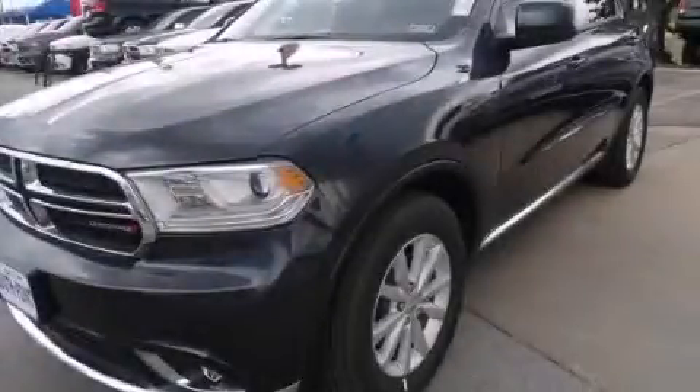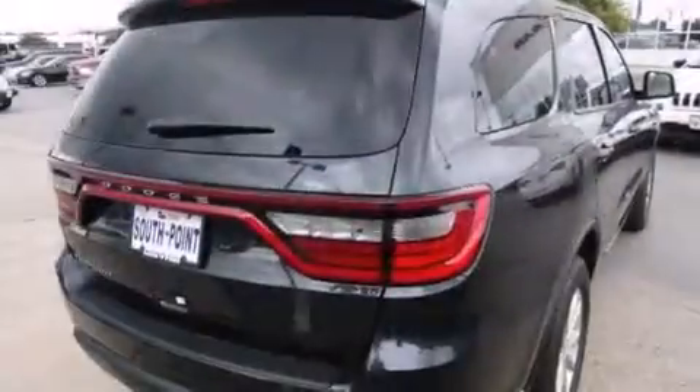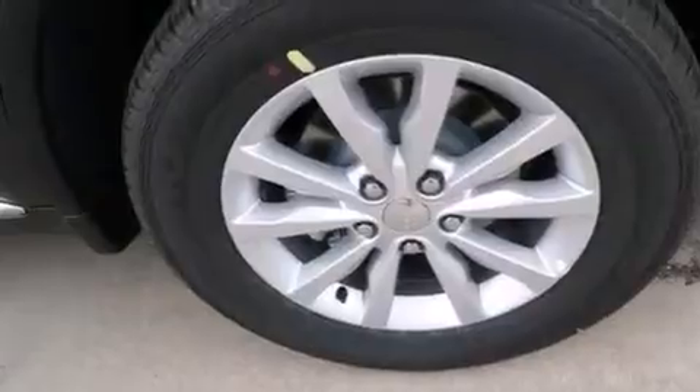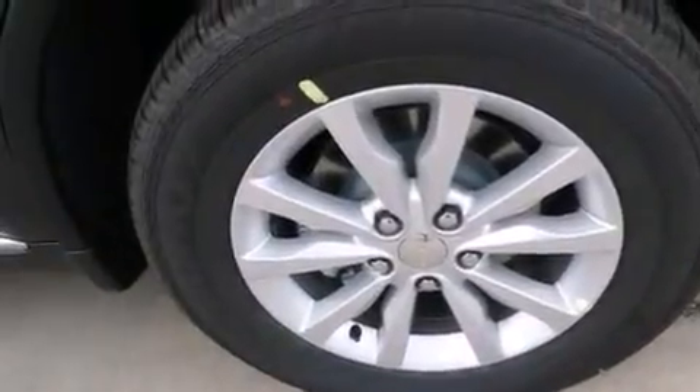This is a brand new 2014 Dodge Durango, for when safety, size, and space are of importance. It features a 3.6-liter six-cylinder engine and an automatic transmission.